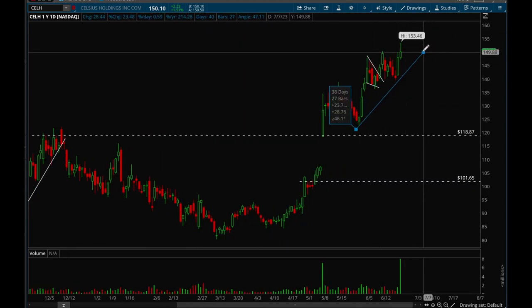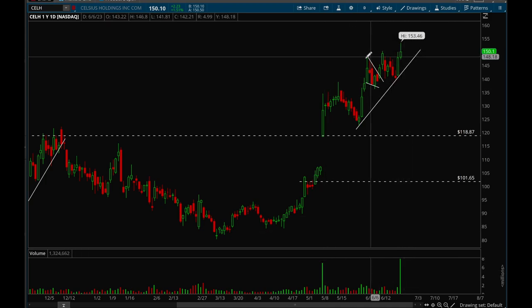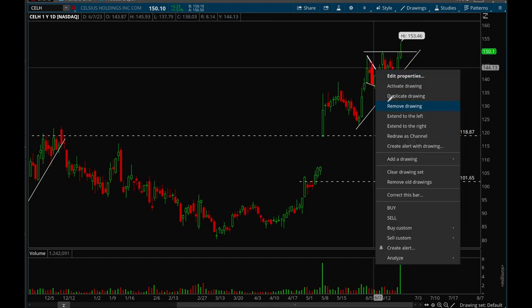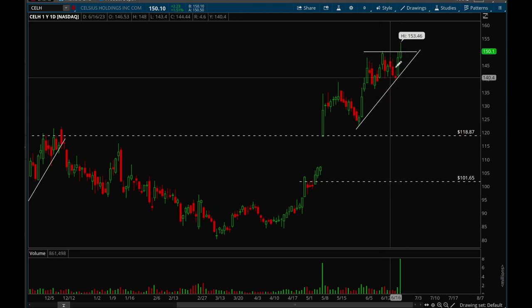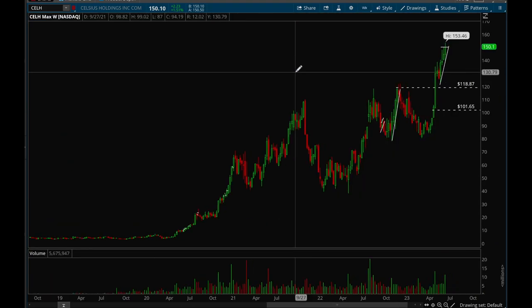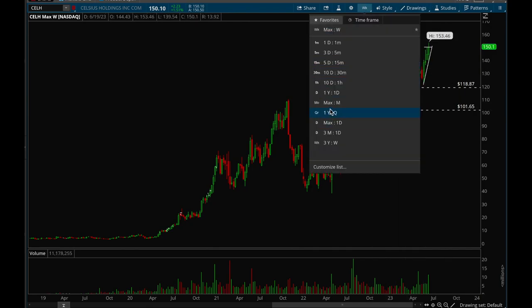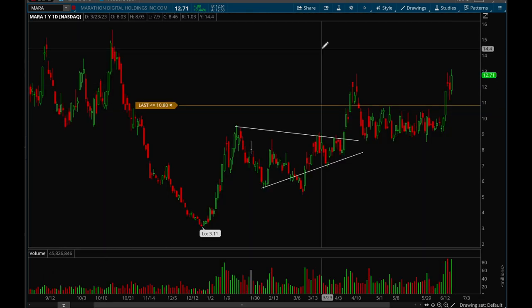Next up is Celsius — same thing, just been grinding higher and higher with really nice volume bars. This one's been acting really well and it looks ready to take off once more. The 150 level has been a key resistance level, and if we can take that out there's a good chance we continue grinding higher. This one is going into all-time highs — really good action.